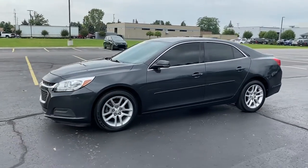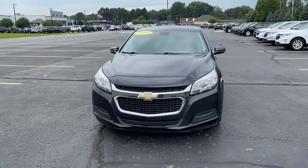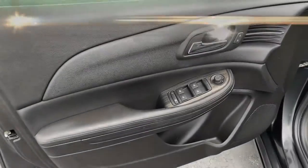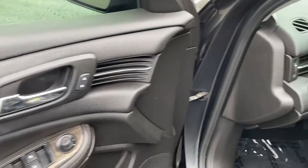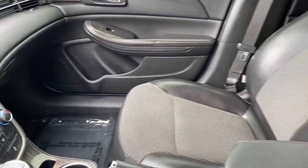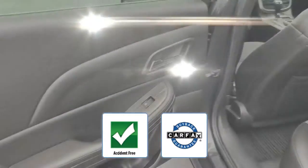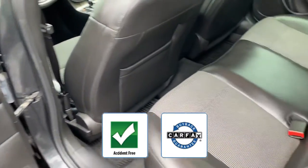Bluetooth, brake assist, power outlet, keyless entry, front bucket seats, steering wheel audio control, automatic headlights, auxiliary input, aluminum wheels, and stability control. This accident-free vehicle also gives peace of mind as it qualifies for the Carfax buyback guarantee.